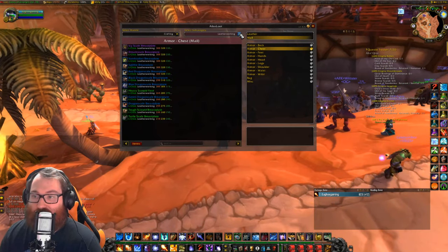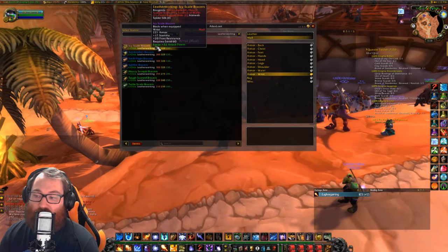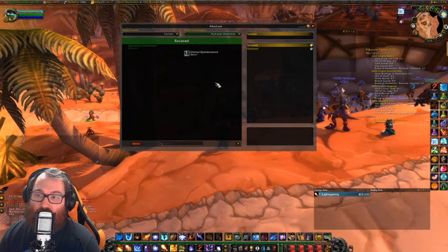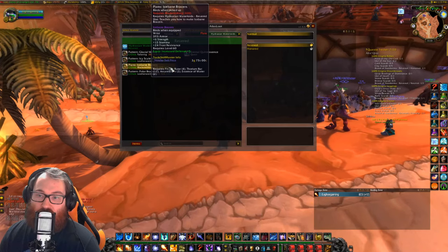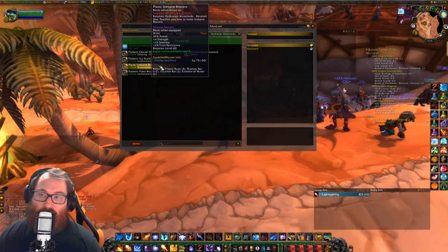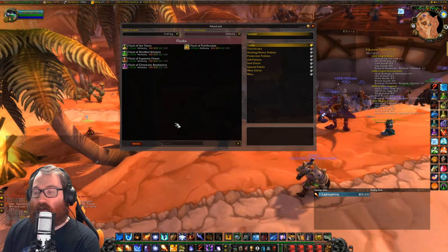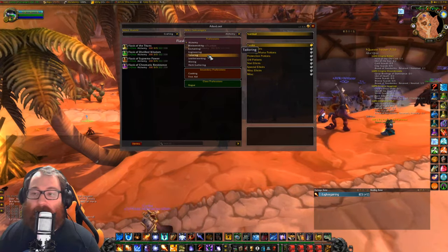The next piece is the bracers. These are from revered with the Hydraxian Water Lords, which is the Molten Core faction. Looking at that faction, we see the Glacial Wrists for tailoring, then the Icy Scale Bracers, Icebane Bracers, or Polar Bracers as the leatherworking pieces. The blacksmithing one we'll cover in the next video. It's really important to note that the bracers come from Hydraxian Water Lords, while all other pieces come from Master Craftsman Omarion inside Naxxramas.